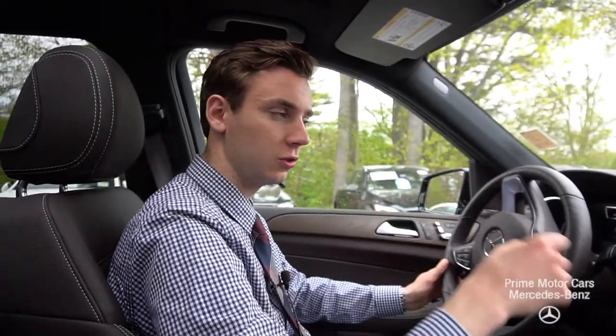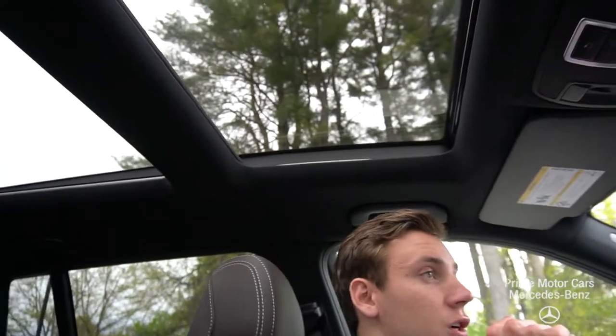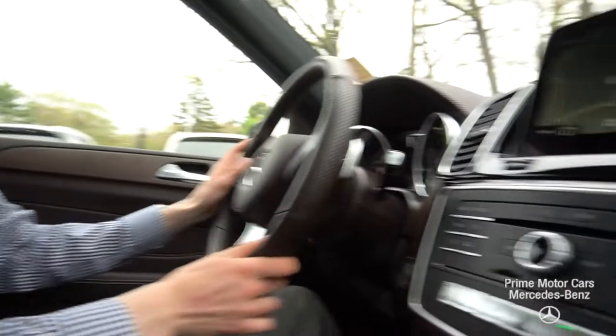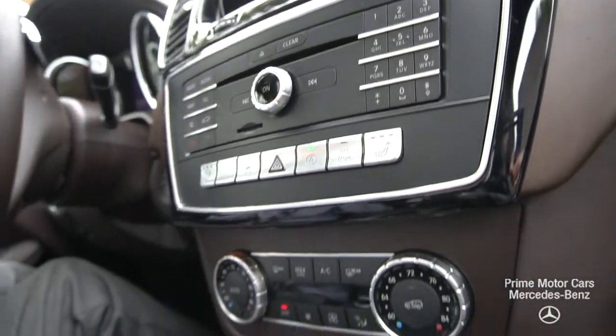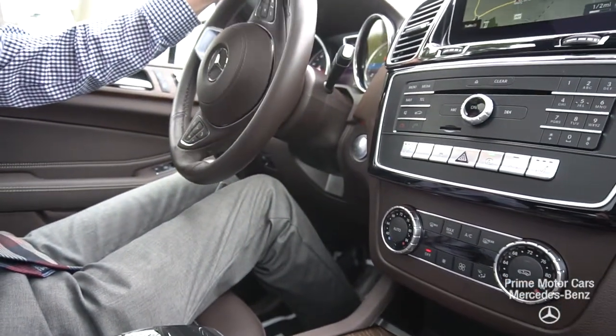Inside the GLS, we can take a closer look at the interior. Starting with some comfort features — if you look up top there, you'll see our beautiful panoramic roof. Two huge pieces of glass really open up the cabin and change the whole feel of the interior. This is an espresso brown interior with beautiful contrast stitching and natural grain wood trim, giving the car a very modern look. Other comfort features include heated seats, heated steering wheel, and blind spot assist monitoring in the door mirrors.